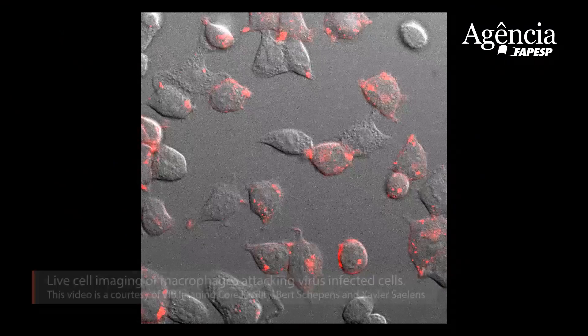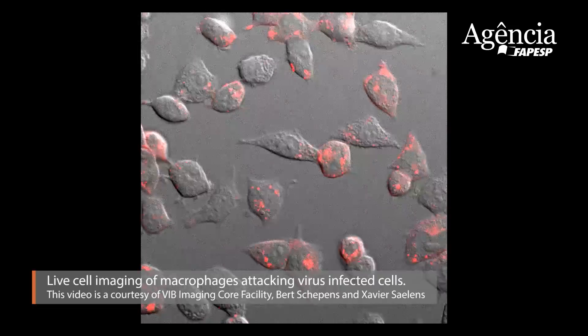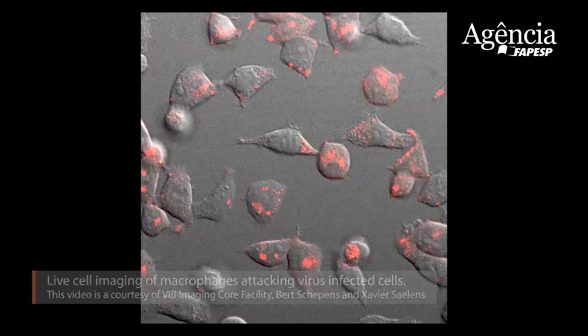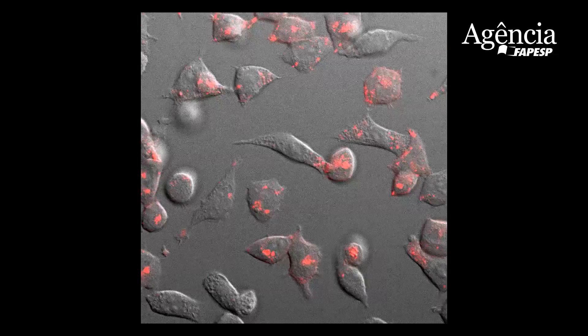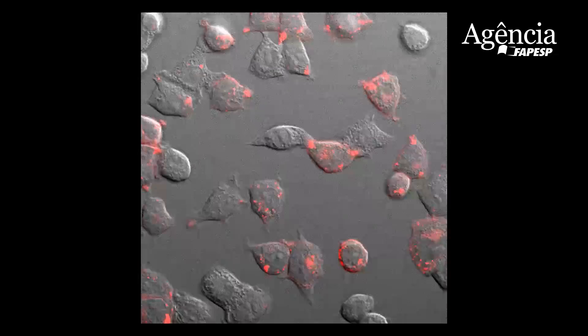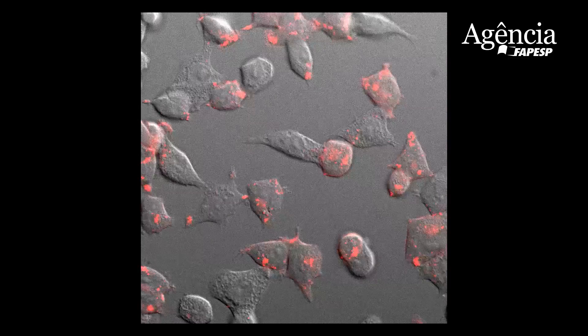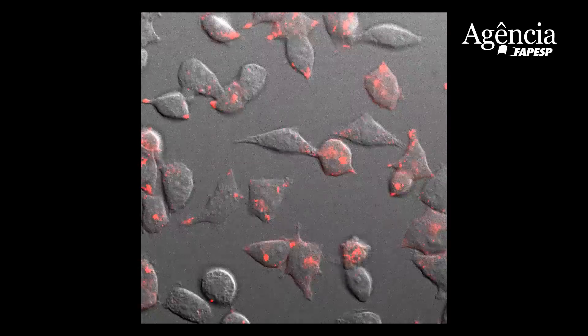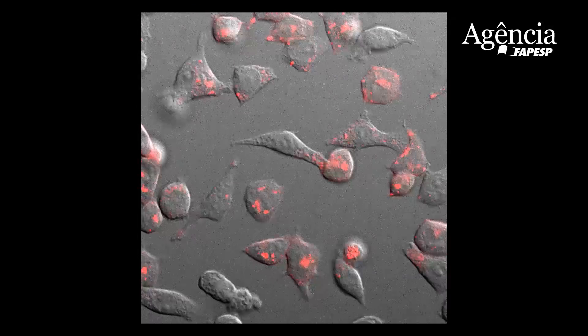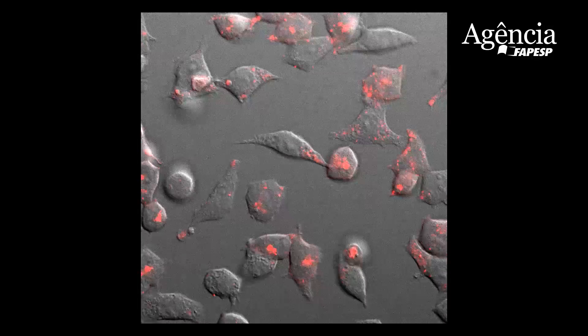This protein is important for the virus — if you take it away, the virus is attenuated in vivo at least, so it does need this protein. It has an impact on our innate immune system and probably controls responses during an infection. So the virus needs it, and it's used at least in part to modulate our immune response — the mammalian immune response.